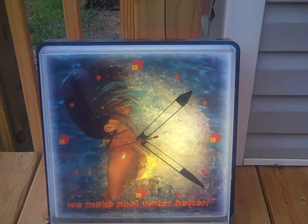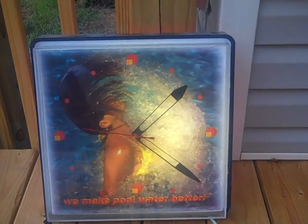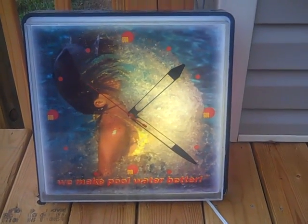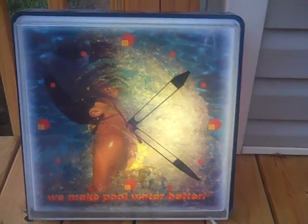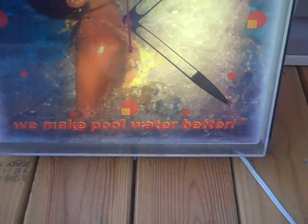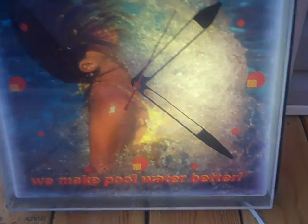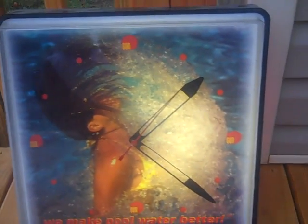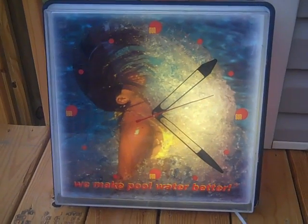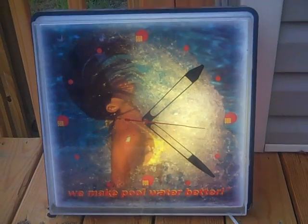What's up everybody, it's RJ here. This is going to be my entry into the 'Some Like It Used' picker contest this week. I've got an announcement to make towards the end. This item says 'we make pool water better' — it's the Aqua Sun pool water conditioner clock. I think it's from the 70s, and I ended up getting this for three dollars.